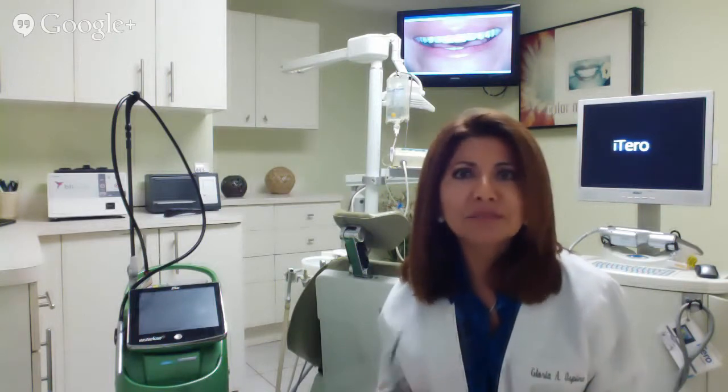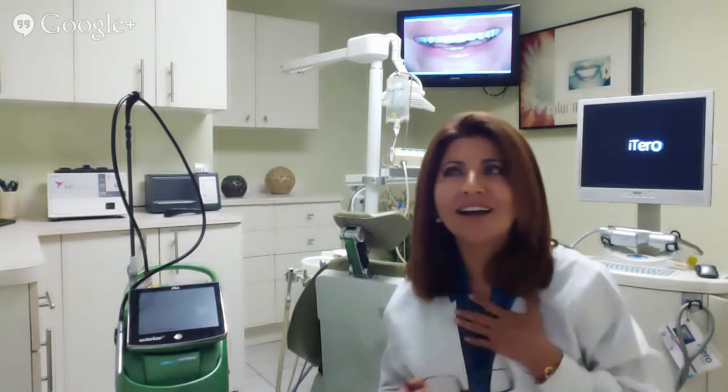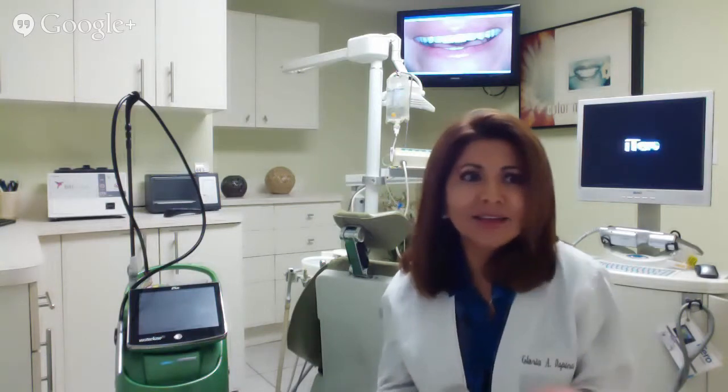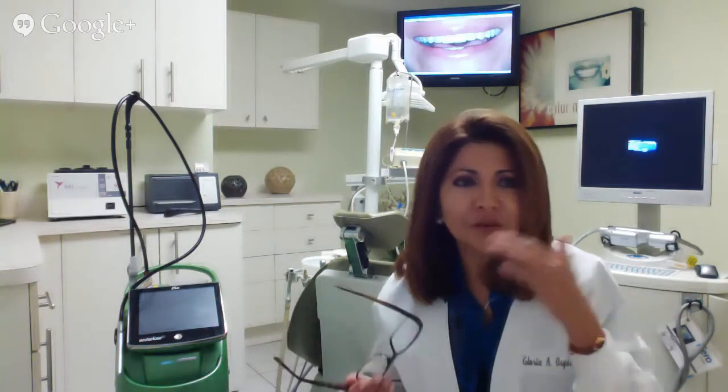For instance, a patient comes to my office and says, 'I don't like my smile. I hate it. I can't smile — I delete all the photos when I smile.' Usually they say, 'I show too much gum and my lip disappears under my nose and my teeth are too short.'